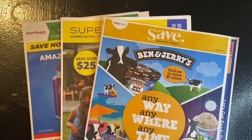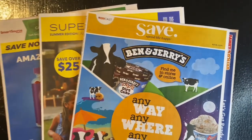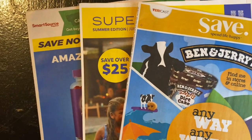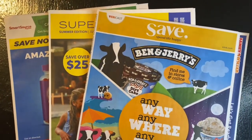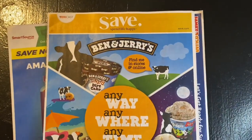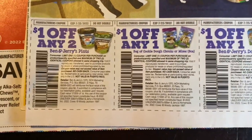Now it's time to jump into the 6/26 coupon insert preview. We're getting one Save, one Unilever, and one Smart Source. Let's start off with our Save insert. We have our Ben & Jerry's coupons.